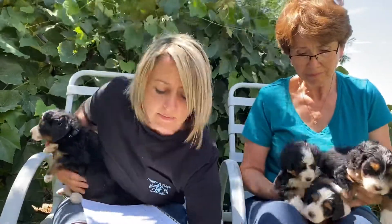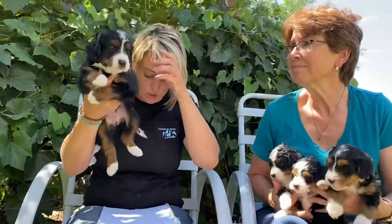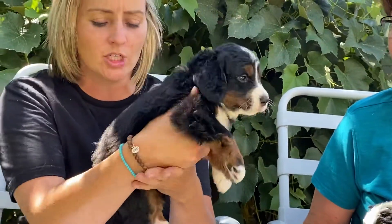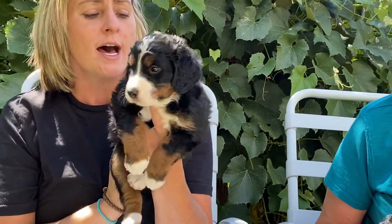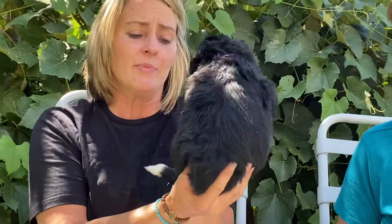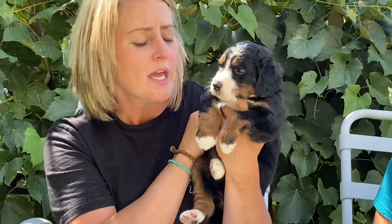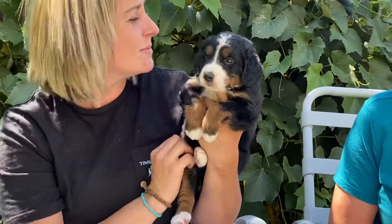She's a bigger girl in the litter. This one right here is Purple Girl — dark purple girl — and she is non-furnished. So she will be like a Bernese Mountain Dog; she will shed. She is a bigger girl as well. She has gorgeous markings and a little white stripe, and she seems to be very sweet.